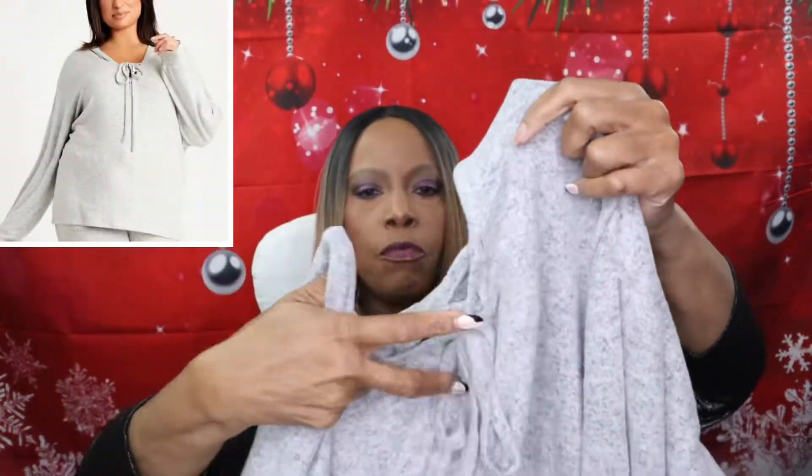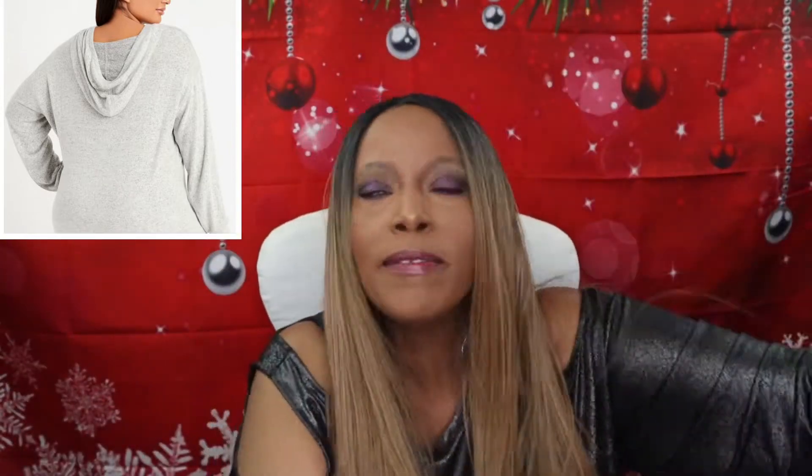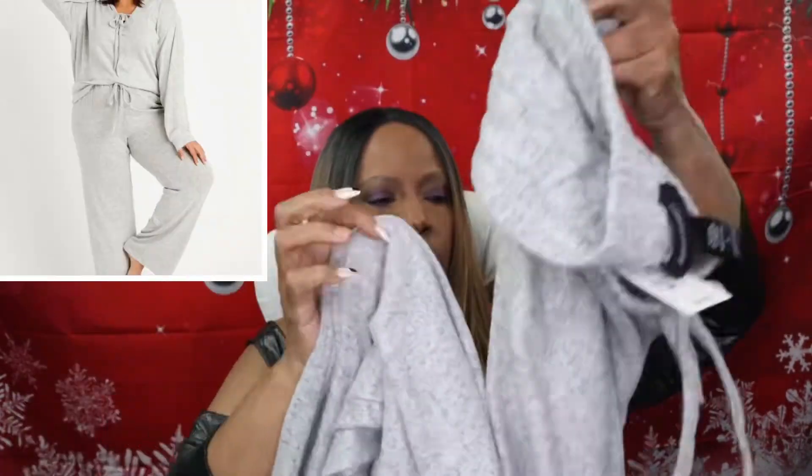I also got one in a gray color. This is what it looks like. I like the front because it has this design in the front, and it also has a hoodie. So I thought that was cute — lounge wear. And here are the pants. These are the pants. I just thought that was cute.